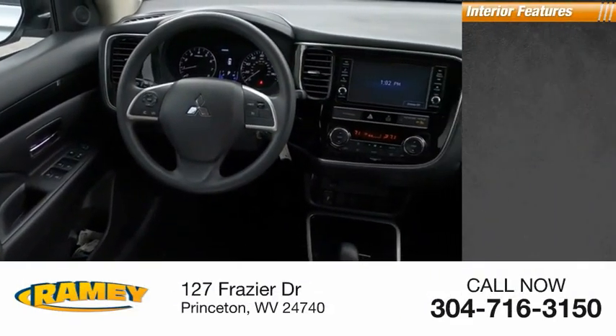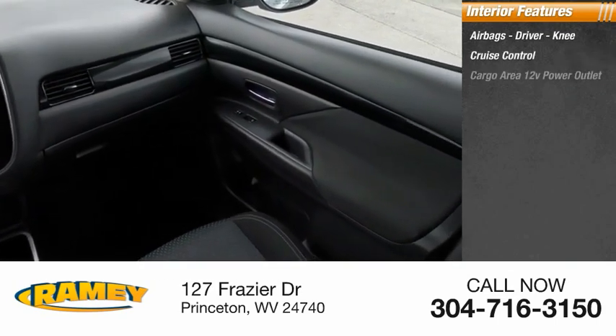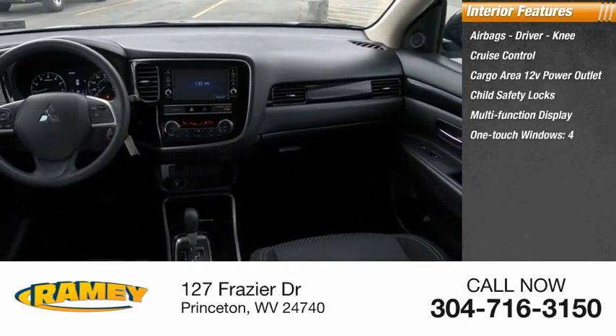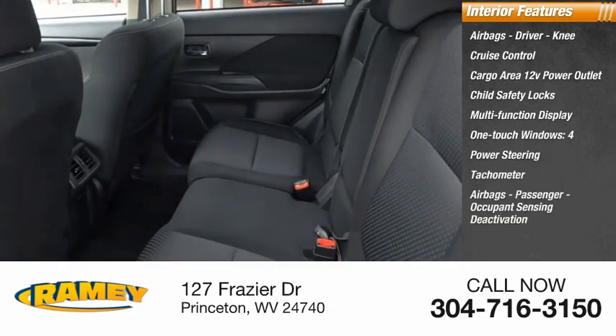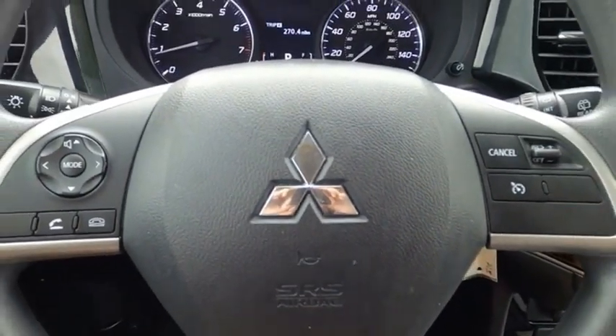Inside you'll find airbags — driver and knee — cruise control, cargo area 12-volt power outlet, child safety locks, multifunction display, one-touch windows for four doors, power steering, tachometer, passenger airbags with occupant sensing deactivation, and cargo area light.